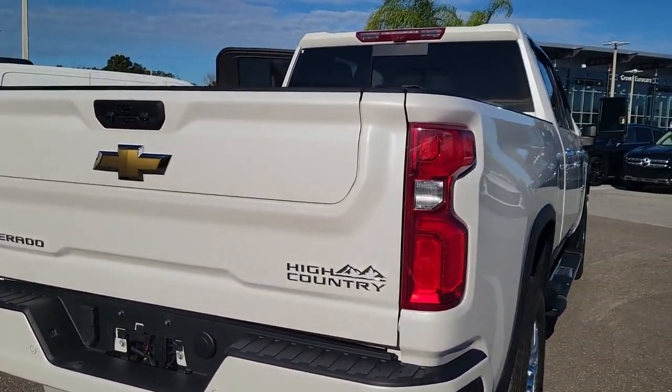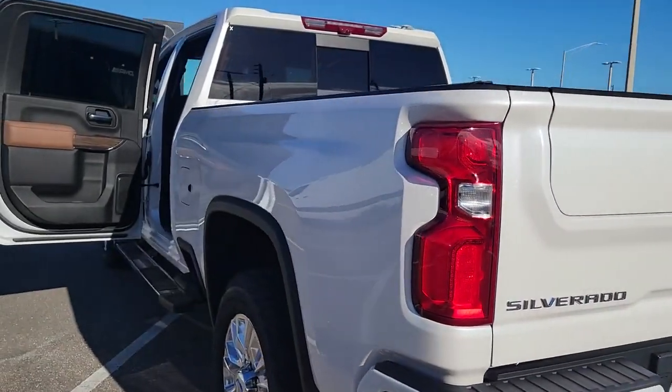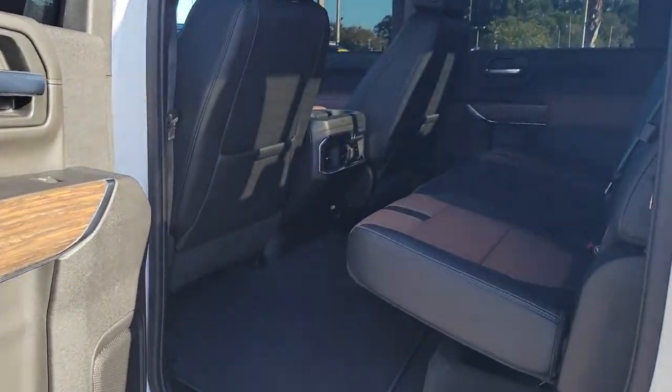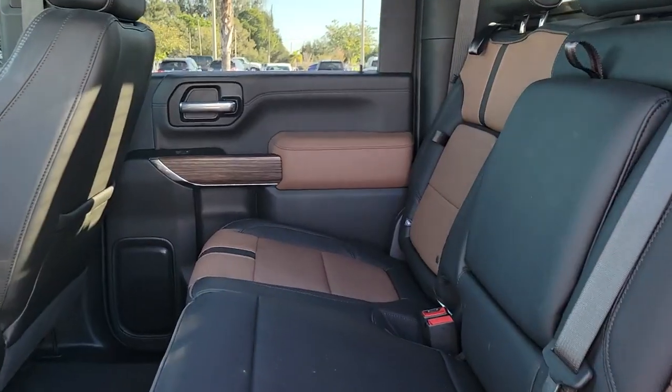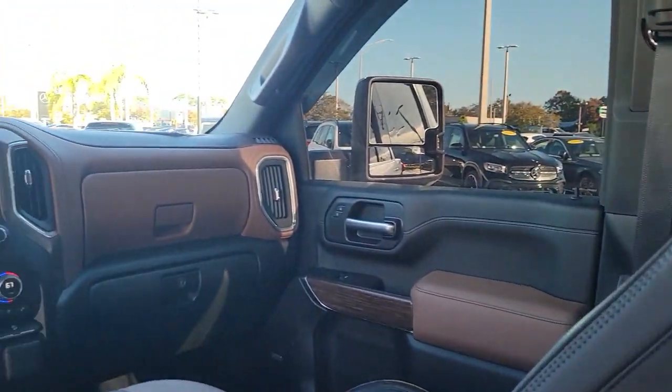The following are some of this vehicle's highlighted options: panoramic roof, keyless entry, heated driver's seat, sun/moonroof, navigation system, bedliner, lane-keeping assist, adaptive cruise control, backup camera, premium sound system.